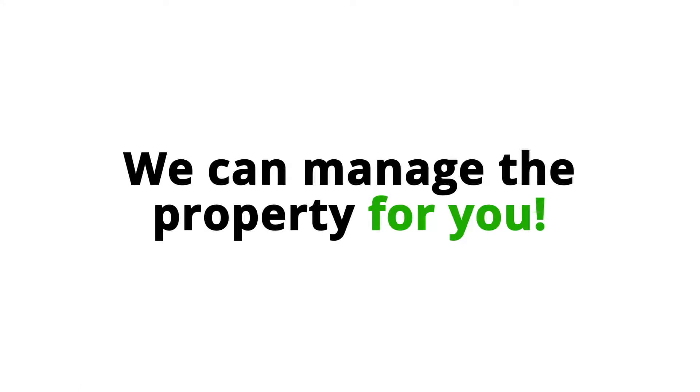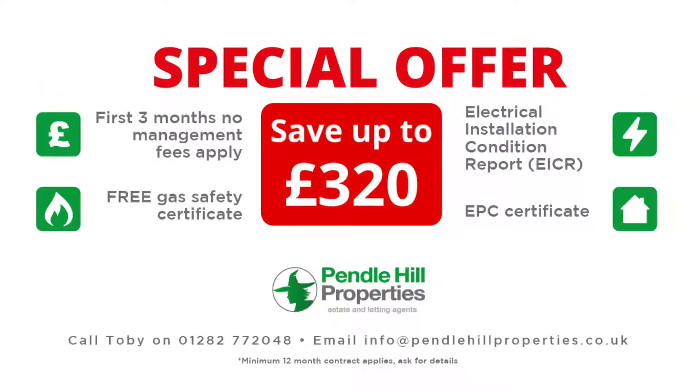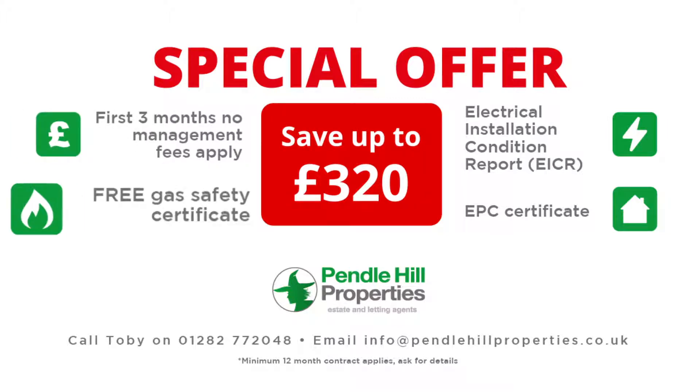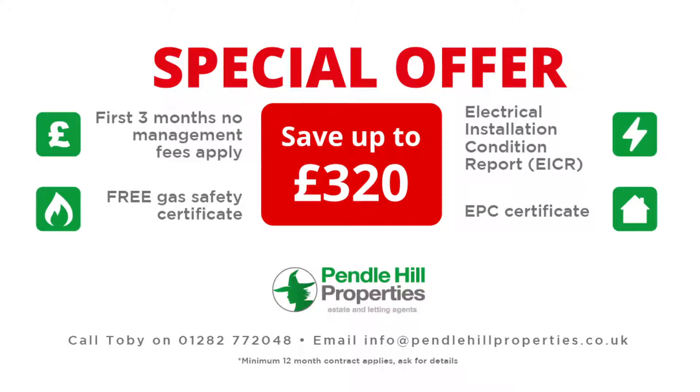We can manage the property for you. We're offering a special saving of up to £320, and also included is the first three months with zero management fees, a free gas safety certificate, an electrical installation condition report (EICR), and an EPC certificate.